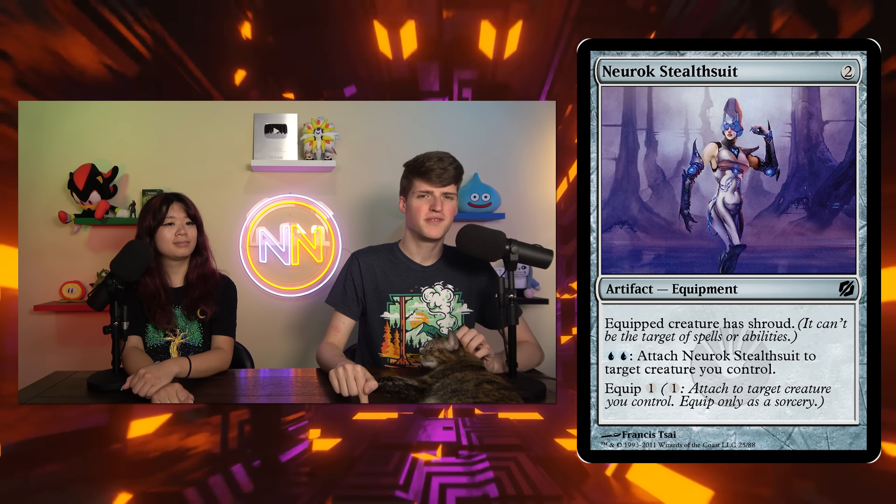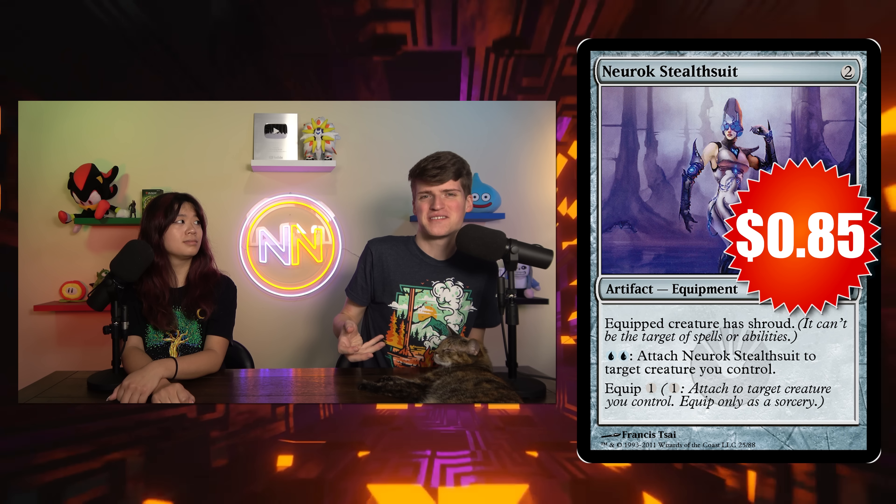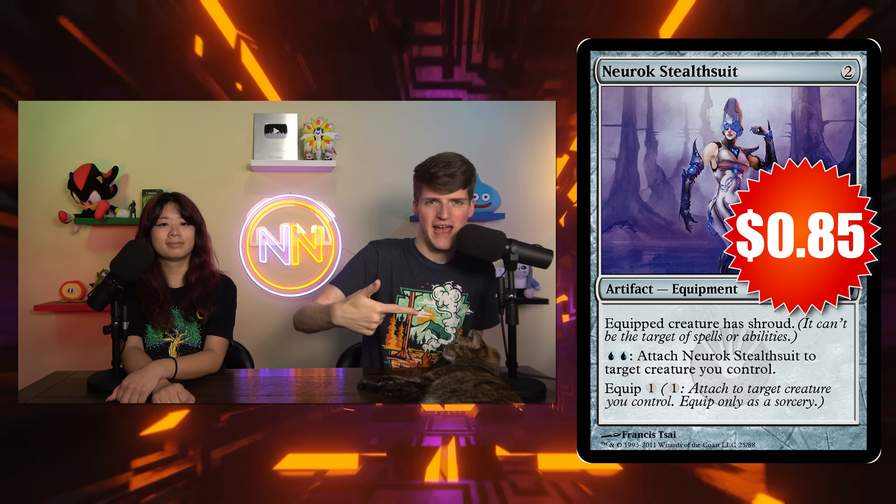Let's go to Neurok Stealthsuit. This is a two-mana equipment that equips for one. The equipped creature has shroud, but the little trick is you can pay blue-blue at instant speed to attach it to a creature you control. This is 85 cents. Lightning Greaves is not a budget card, so this is going to be played alongside or instead of Swiftfoot Boots. What it gives you instead is the ability to instant-speed equip it — and the fact that it costs blue helps, because you might hold up two mana to either play a counterspell or your Snap, or if someone targets one of your creatures, you throw a Neurok Stealthsuit on it. When you pass with two mana up, no one's going to target your stuff.